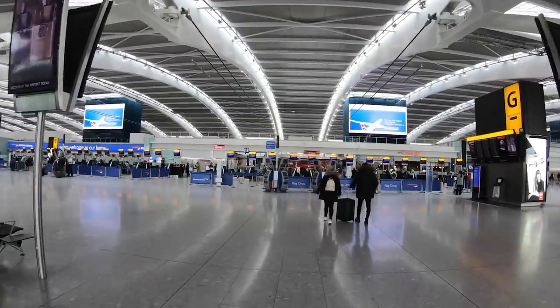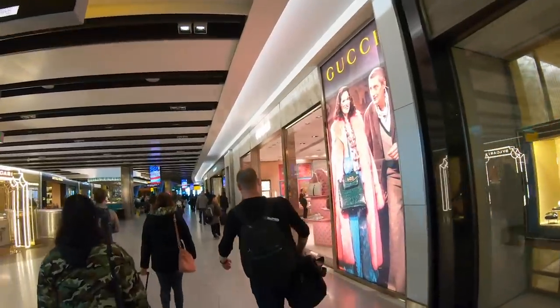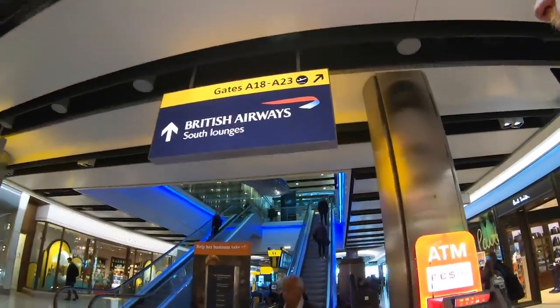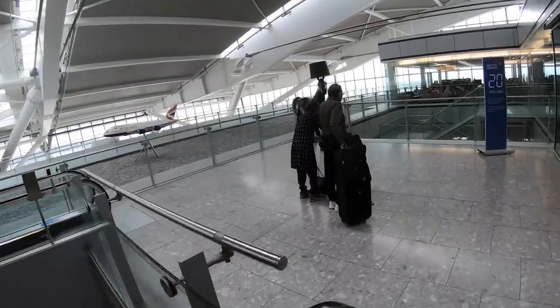Terminal 5 is British Airways' dedicated terminal here at Heathrow, though they do have some flights from Terminal 3 as well. Once inside, I headed down to the British Airways lounge. There are two to choose from here in the A concourse: North and South Galleries Club. There's also the Concorde Room, which is their first-class lounge.